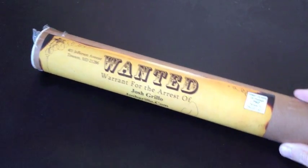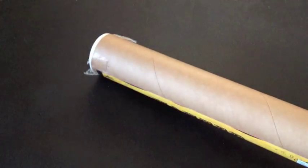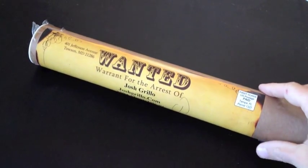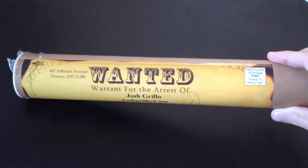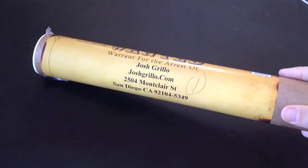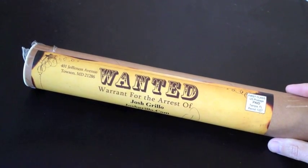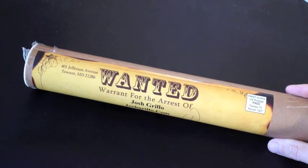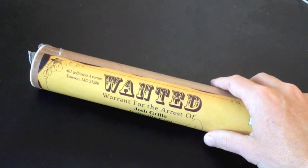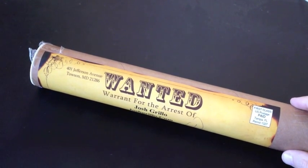Alright, so let's get started. The first thing I want to show you is a shock and awe package that came to me and it came in the form of this tube. You'll see this postage tube here. Pretty cool, really stands out. Now look at what's right on the front of this thing. It says 'Wanted' for Josh Grillo, and then basically it has my address there. So imagine this coming in your mail pile. This thing really stands out. It's actually pretty heavy as well, and it has the word 'Wanted' in bold right there on the front of it. So you're definitely going to open this thing and check out what's in it.